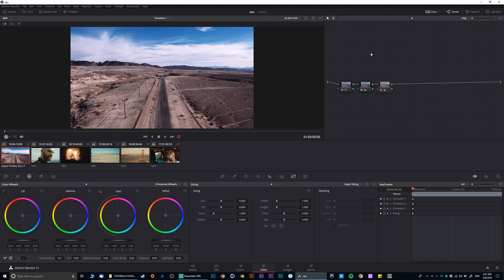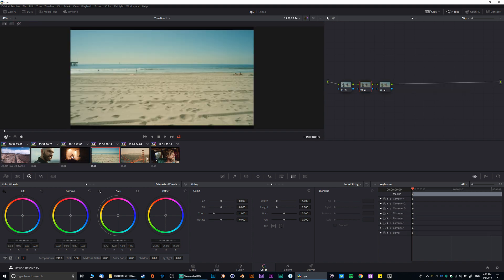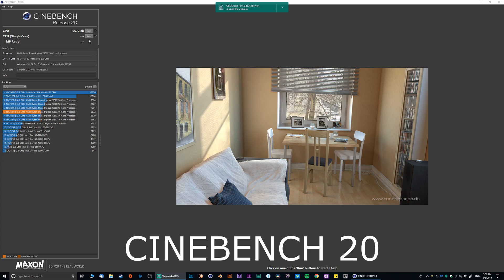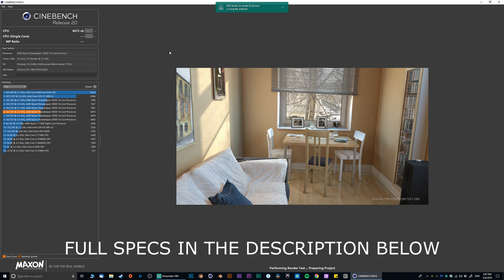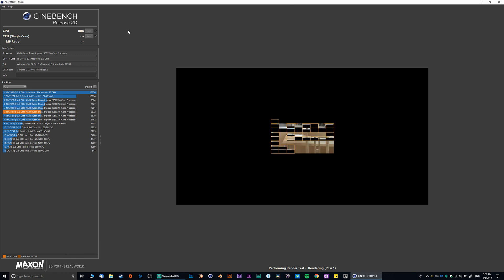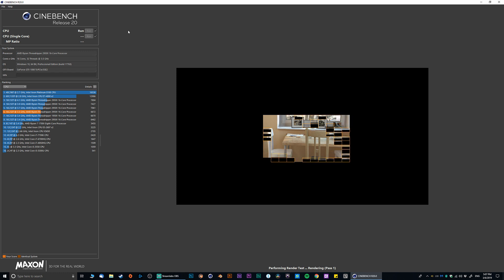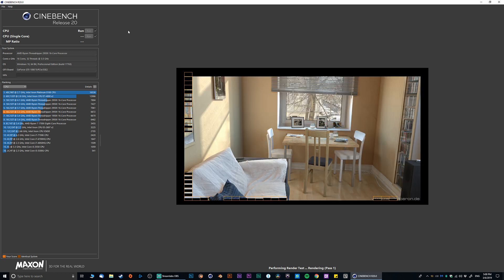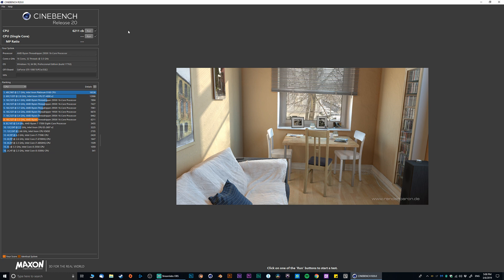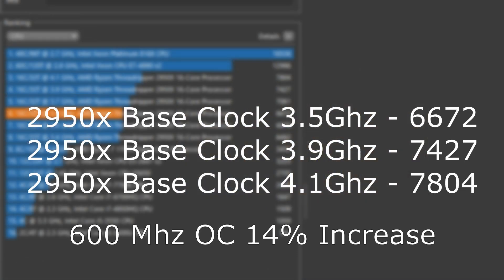Is there a point of overclocking your processor to get maximum performance in DaVinci Resolve? Recently I built a relatively powerful computer featuring the Threadripper 2950X processor — a 16-core processor that runs at a base speed of 3.5 GHz. I wanted to test whether there's a real difference inside DaVinci Resolve depending on clock speed. Before I started, I ran my CPU in Cinebench Release 20, which just recently came out.